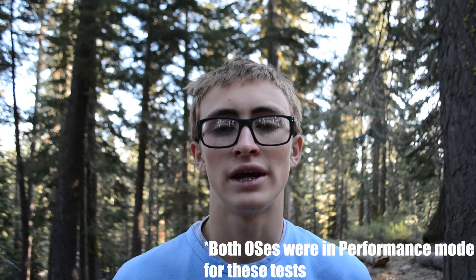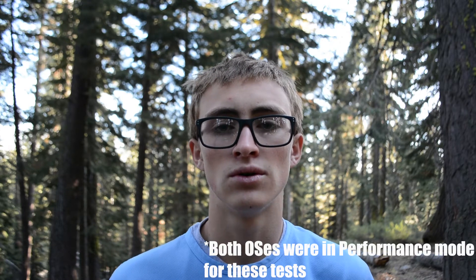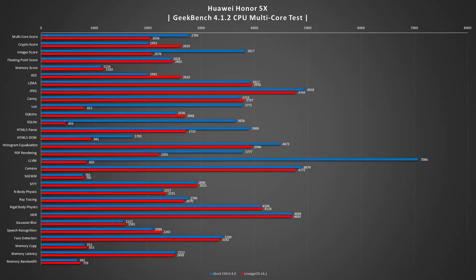Performance-wise, I wanted to see how fast stock compared to Lineage OS actually was, so I collected benchmark numbers using Geekbench, Antutu Benchmark, 3DMark, and PCMark — and the numbers are actually pretty interesting. In Geekbench 4.1.2 in the multi-core CPU test, we noticed that Lineage OS is actually falling behind in most tests, and that stock EMUI 4.0 is actually outrunning it.